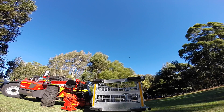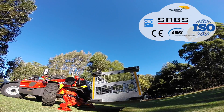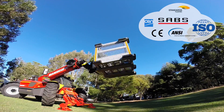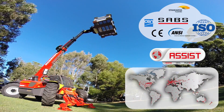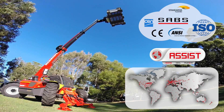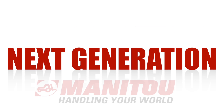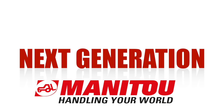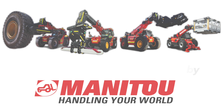All these mining features are certified to international standards and are completely integrated into the machine's design. They are fully covered under warranty and supported by the Manitou Group's extensive dealer network. More safety. More uptime. Manitou, as a leader, sets the vision for the next generation of mining telescopic handler utility vehicles for surface and underground operations.